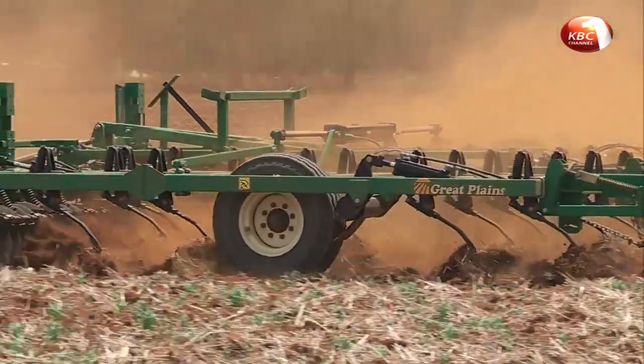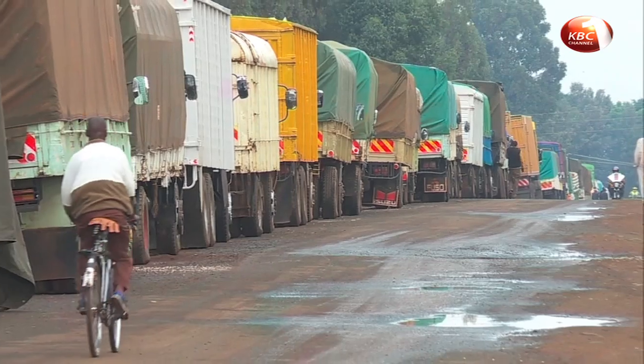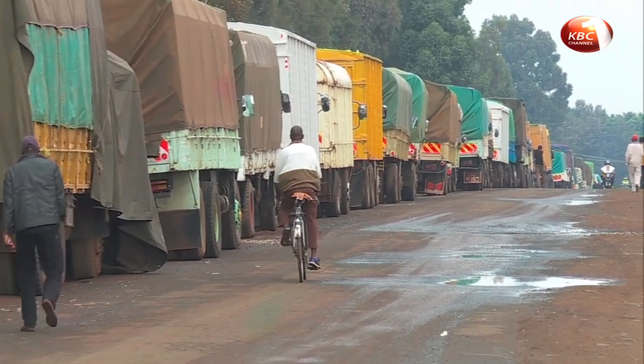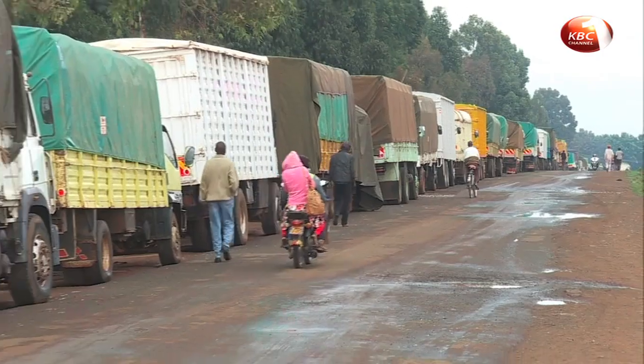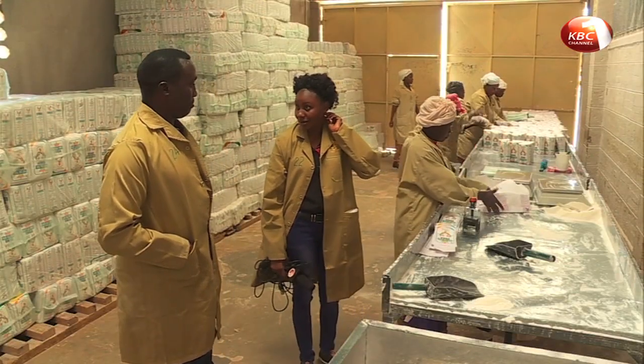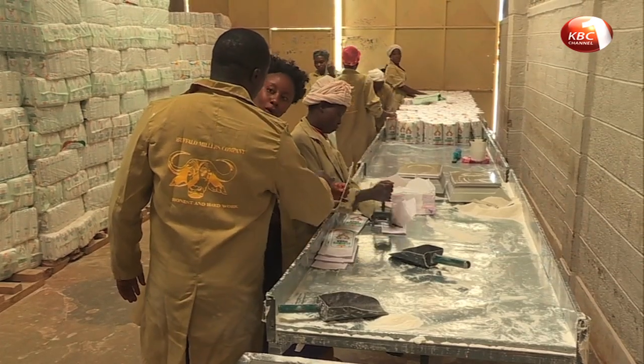The Kili family farm produced thousands of bags of maize, but endless queues at NCPB depots, fluctuating maize prices and middlemen conspired to drive the eldest son in the family, Evans Kili, to start a milling venture.